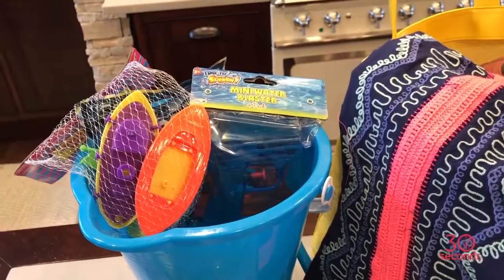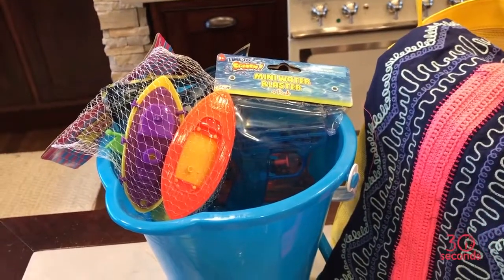For the youngest ones, why not get them a cute beach pail and fill it with all the essentials they'll need to have fun in the water.